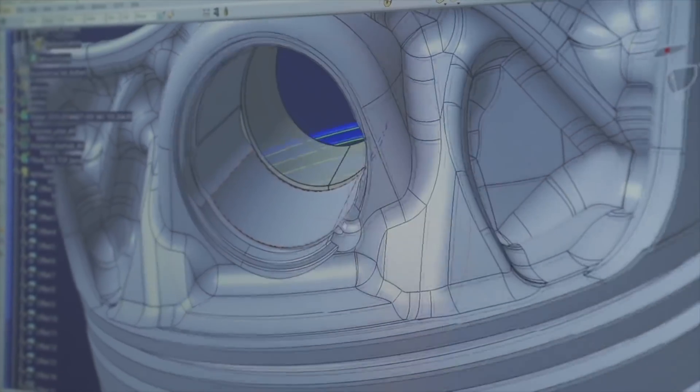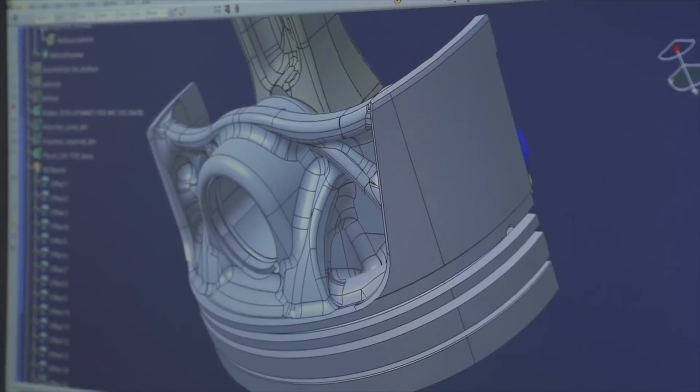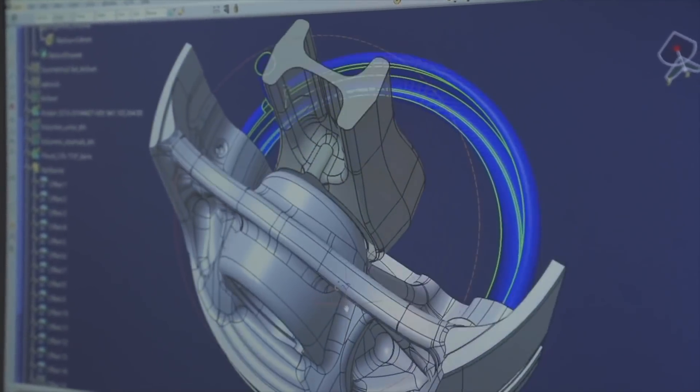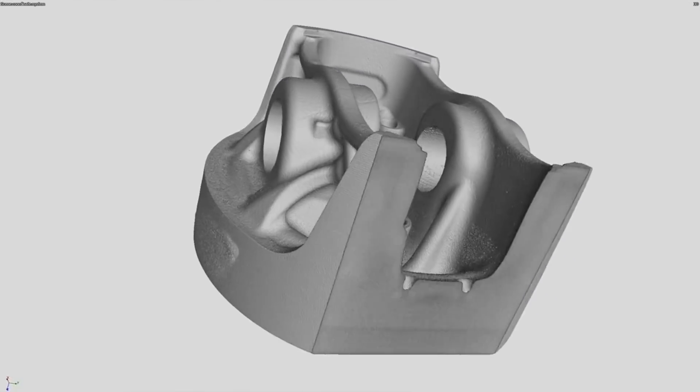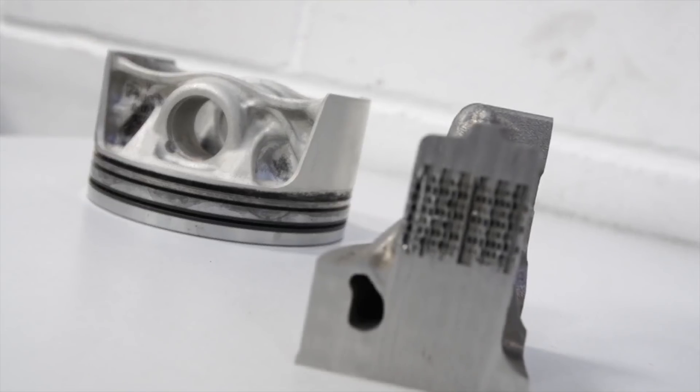Porsche's pistons are designed using topological optimization. That's when a 3D schematic of a part is entered into a computer, which then simulates where the load will occur on that particular part. The computer modifies the design to remove any unneeded material, and the result is called a bionic architecture — based on the idea that nature doesn't waste any resources when it produces a structure. If you want to learn more about this, you should check out our video on AI designing parts for a car.